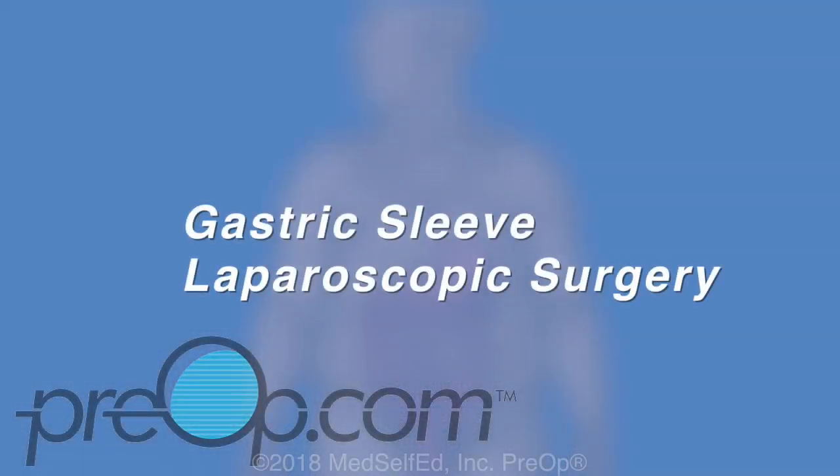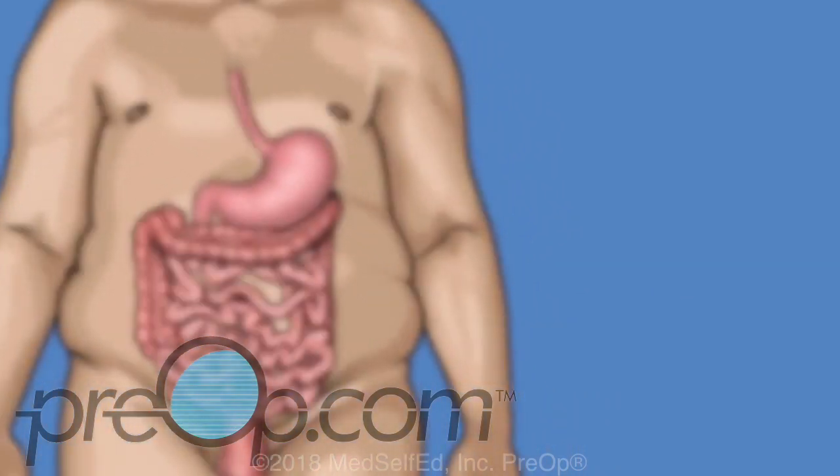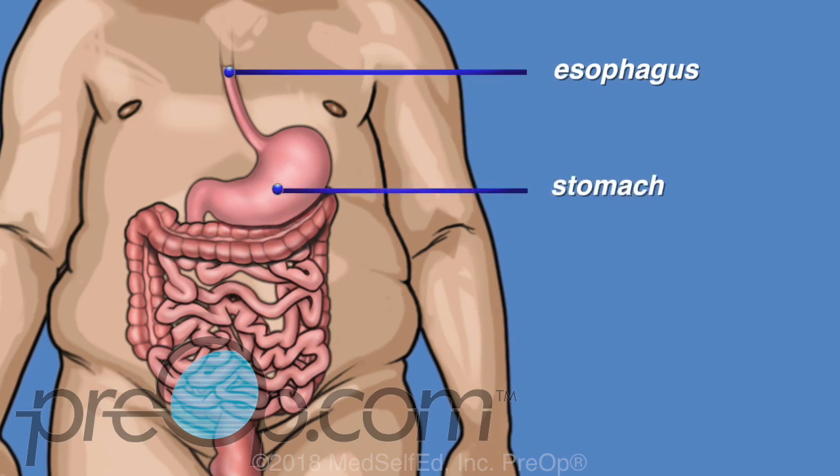Your doctor has recommended a laparoscopic gastric sleeve to help you lose weight. This video will help you understand this surgical treatment option. We will start by reviewing information about your body and about your medical condition. When we swallow, the esophagus carries food down to the stomach to be digested. Digestion breaks the food into smaller bits that can be used by the body.